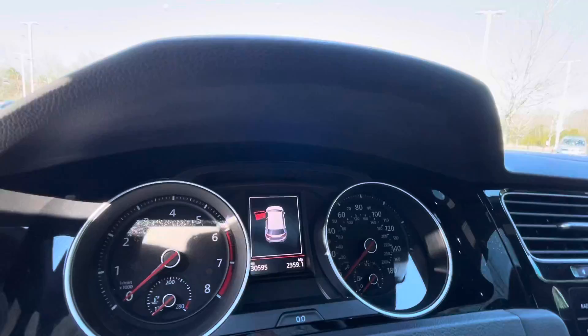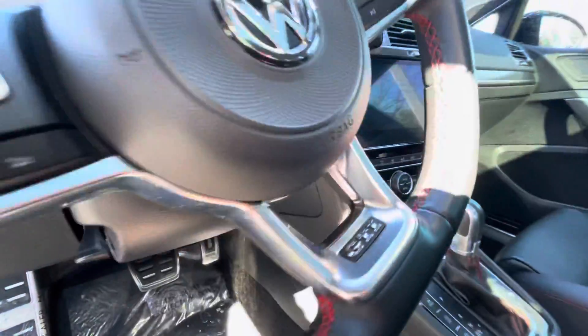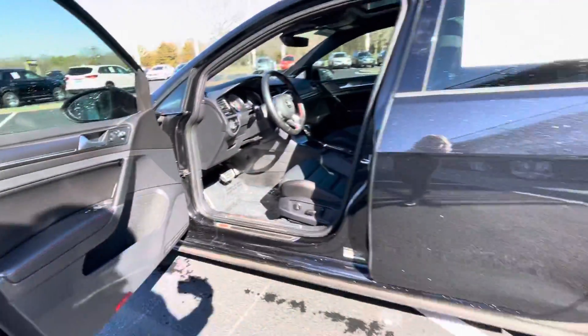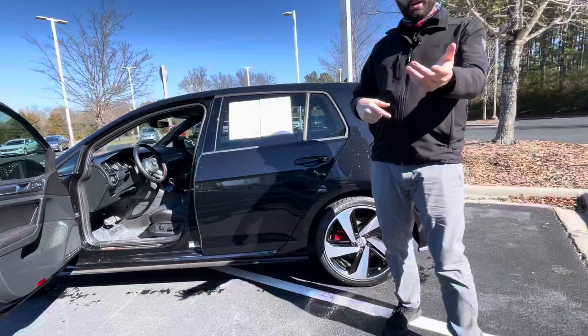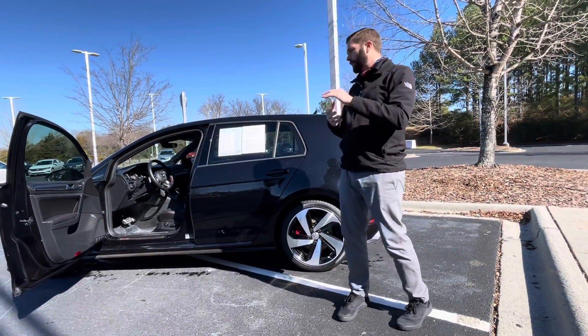I've owned both DSG and manuals. I'm getting a little older now, and I've got to say I would probably buy a DSG 10 times out of 10 at this point. Nice thing with the Autobahn is you get the upgraded headlights — bi-xenon headlights, high and low beam auto headlights as well.